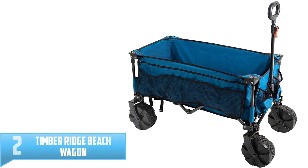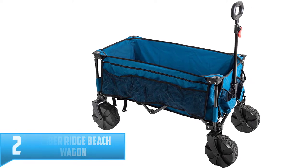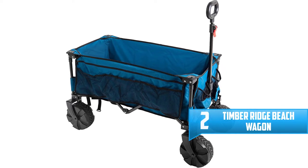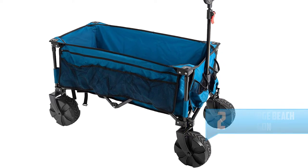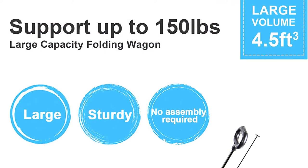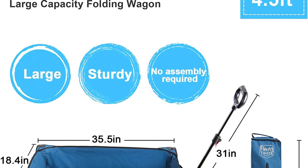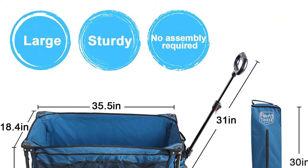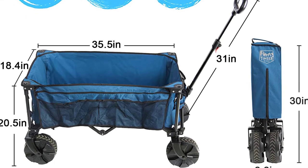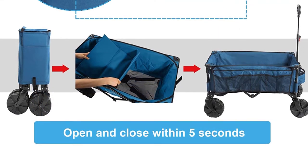Number 2: Timber Ridge Beach Wagon. Have you been looking for the best wagon that can be used on various terrains? This is one of the most versatile and best beach wagons in 2022. It comes with wide and large wheels for easy maneuverability. The product features instant and quick setup, so within seconds your product will be ready to carry your baggage. With its high quality, this product comes with a one-year warranty from the manufacturer, so you do not risk your finances as any manufacturer or functional defects will be covered.